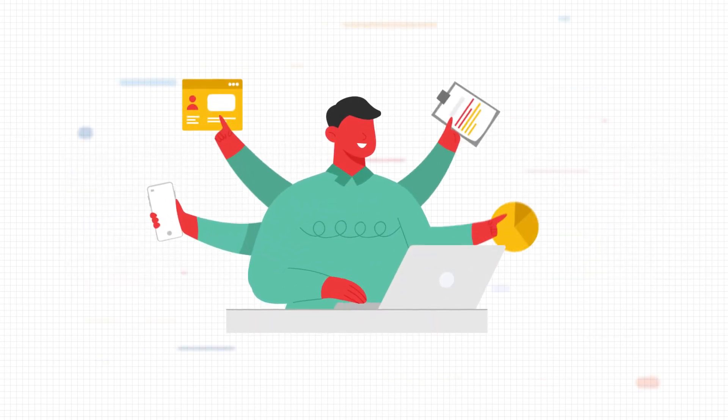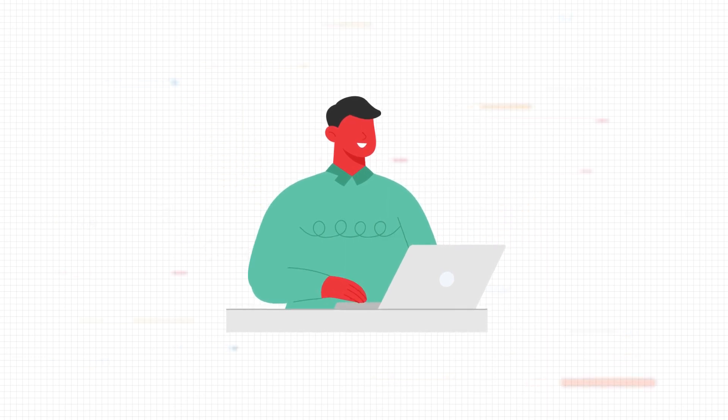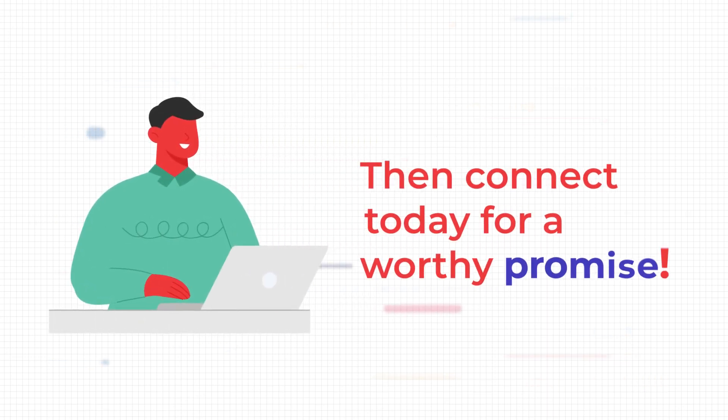Mike now holds access to all that he needs for his store. If your desires aren't in line with Mike's, then connect today for a worthy promise.